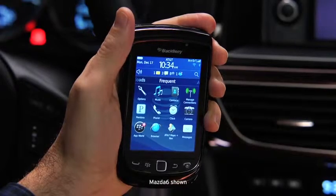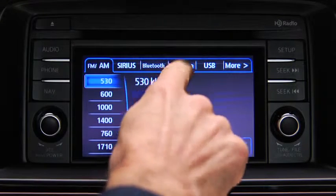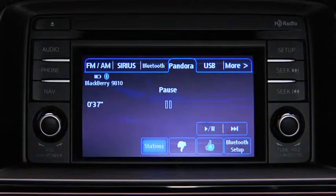With a Pandora Internet radio account and the Pandora app installed on your Bluetooth phone, you can play and operate Pandora using the vehicle audio system controls. To listen to Pandora, touch the Pandora on-screen tab. To stop playback, touch the pause/play on-screen button. Touch the button again to resume playback.